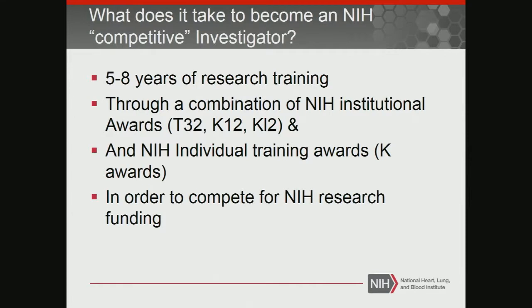The institutional awards are nice because the PI writes them and then selects the trainees, so the person getting on to a T32 or K12 doesn't have to write a whole application. They just have to impress the program director.